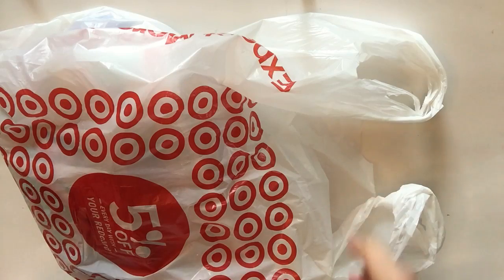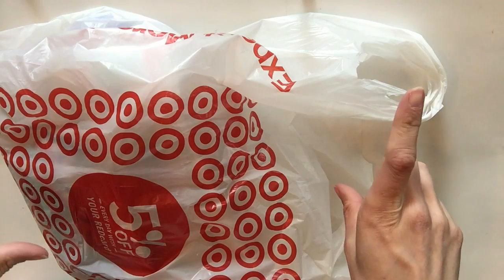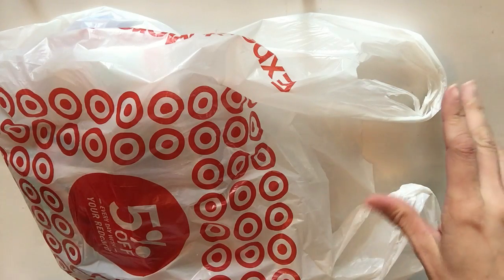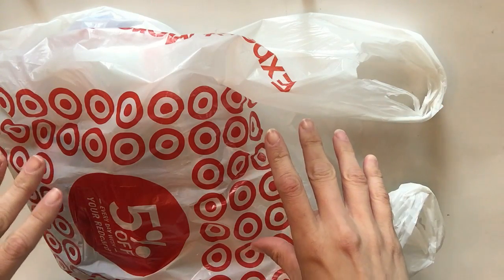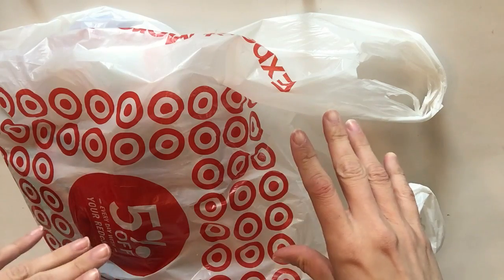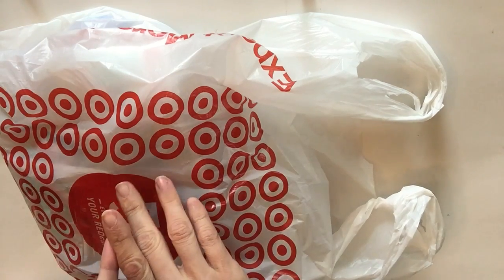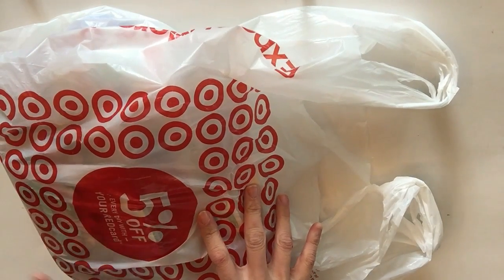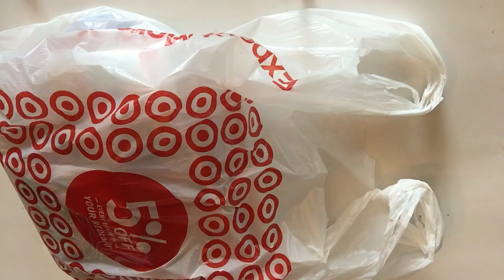It's been a while since I've done a Target dollar spot haul. Some of my subscribing friends have told me about the new stuff out there. They're having a nautical theme, and there's still a lot of summertime stuff, graduation stuff, bridal stuff, and baby stuff. I was going more for a 4th of July theme, so I just got as much as I could because it was so adorable.